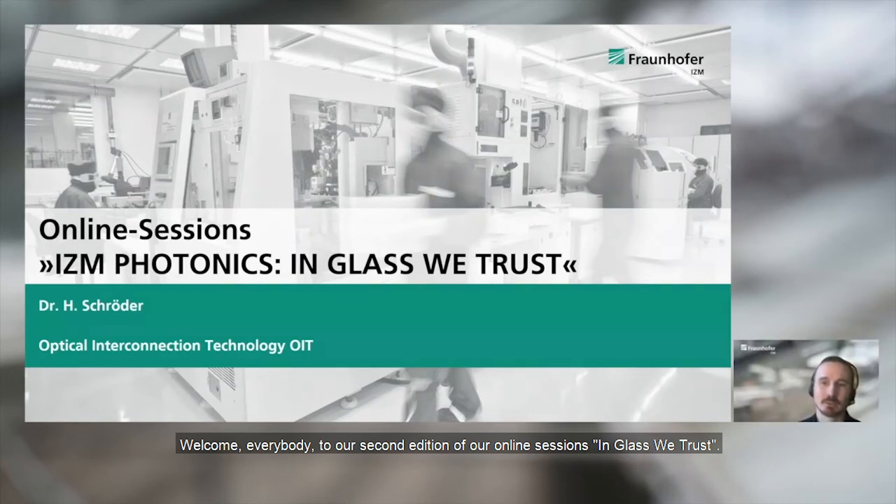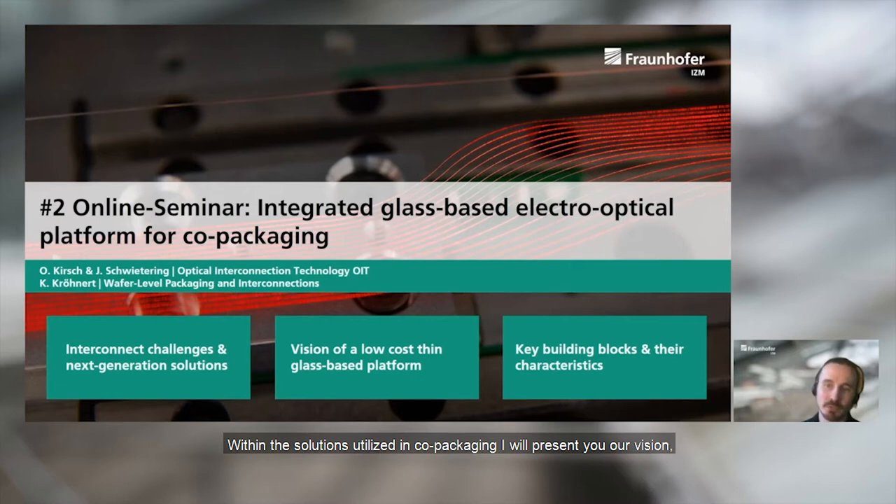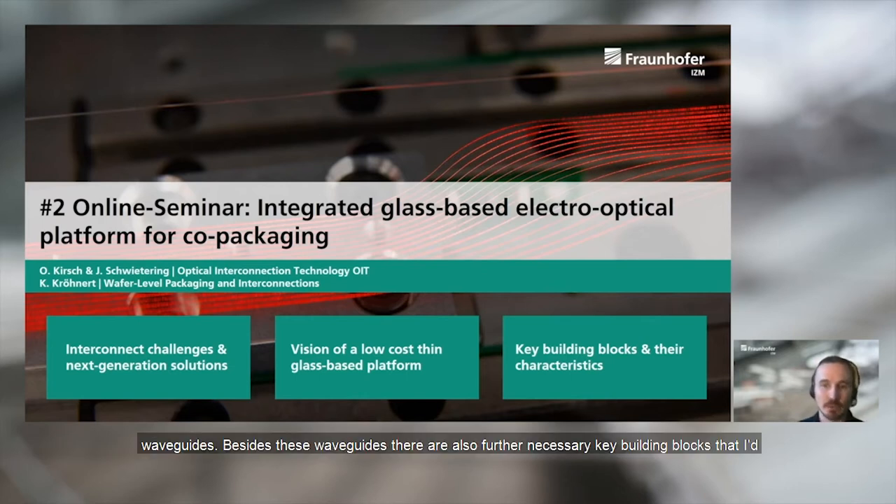Welcome everybody to our second edition of our online session in Glass Retrust. The topic of today's webinar is the integrated glass-based electro-optical platform for co-packaging. I'd like to talk about current challenges regarding interconnections and future solutions derived from the industry and community, utilizing co-packaging. I will present our vision based on a low-cost platform using thin glass, where we have red light coupled into integrated optical waveguides, and also further necessary key building blocks.